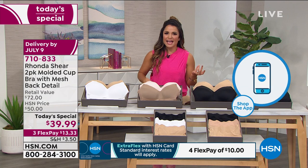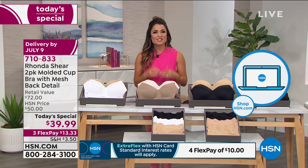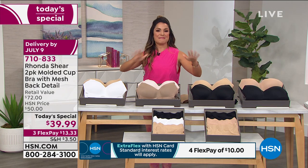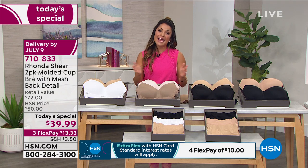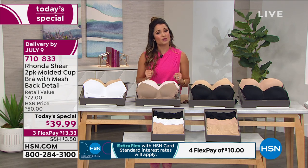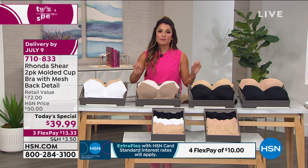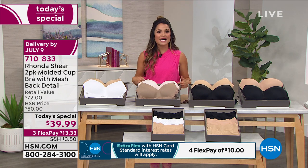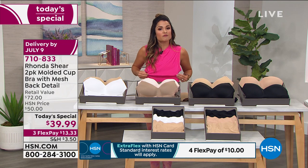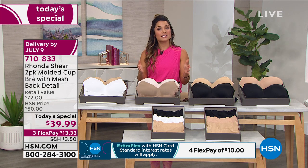It's amazing how far our bras have come. Even now you go into a department store and they still have the old school ones — they look pretty on the hanger, but you put them on and you get home and it's the first thing that goes. It used to be that happened before even my shoes. So it's time to try something different. Rhonda's been here 18 years at HSN — you don't have that kind of longevity if you don't deliver. And if you don't believe us, you can read the reviews.